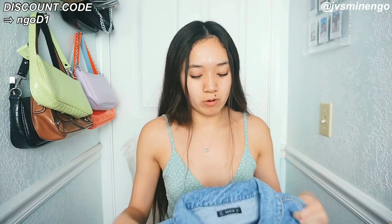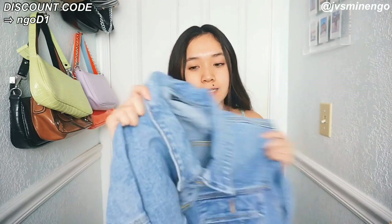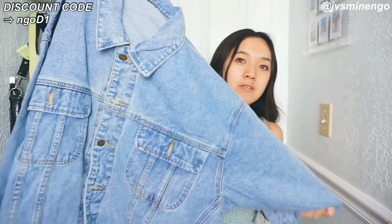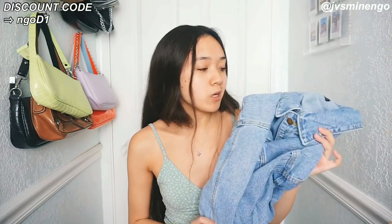Moving on, I have another denim piece. I feel like Romwe has definitely been stepping up on their denim jackets. I got one before and literally donated it, but recently I've been seeing a lot of cute ones online. I'm honestly so impressed — the quality of this denim is so nice, it's super thick and heavy. I feel like if it's heavy, it's good denim. This honestly compares to my Levi's denim jackets. It's around $30 and definitely a great dupe for the oversized micro jacket fit. I love the light to medium wash and I definitely recommend it.